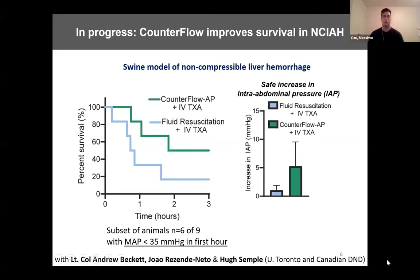In conclusion, counterflow is a promising agent for the pre-hospital management of abdominal hemorrhage. A big thank you to all of our collaborators and funding agencies who made this possible. Thank you all for listening. I'd be happy to take any questions or comments.